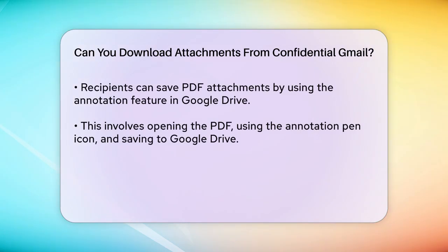Here's how it works: they open the PDF, press the annotation pen icon, and then save a copy to Google Drive. From there, they can download the PDF freely.